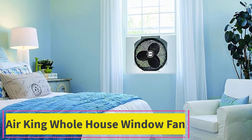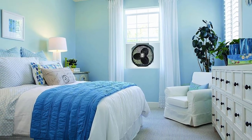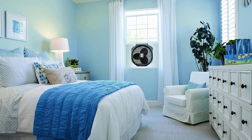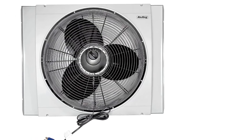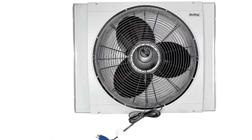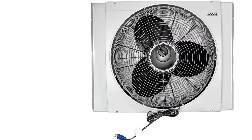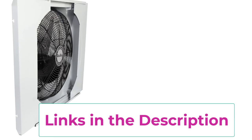Top 4: the Air King Whole House window fan. The Air King Whole House window fan is our pick for the best storm guard. A storm guard is a protective cage built into some window fans to allow you to close the window behind the fan in inclement weather. Not every window fan has this feature, and the Air King Whole House window fan has the best one we've seen. Thanks to its durable exterior cage, you don't have to uninstall the fan or move it in the event of a storm.